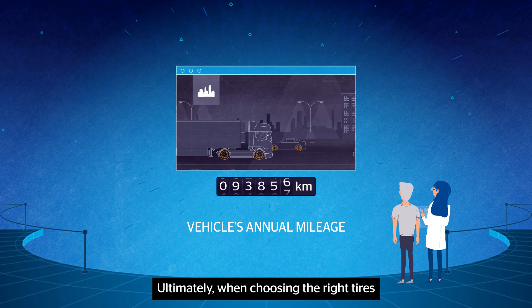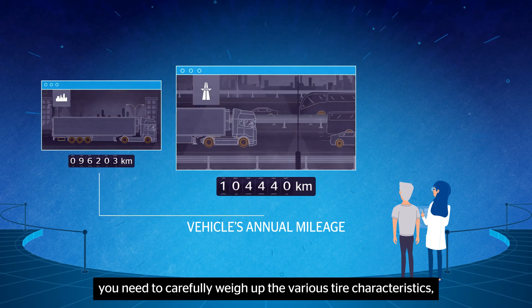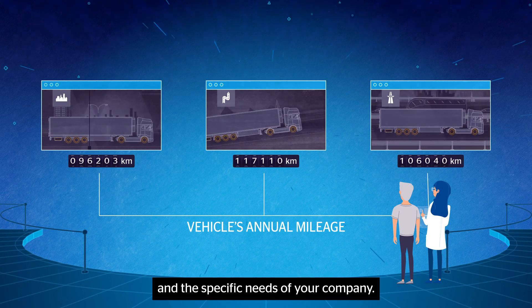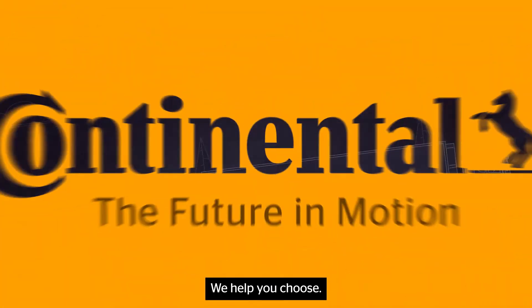Ultimately, when choosing the right tires, you need to carefully weigh up the various tire characteristics, the requirements of your vehicle's application, and the specific needs of your company. The right tires for your business? We help you choose.